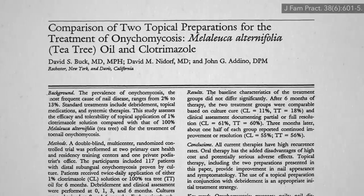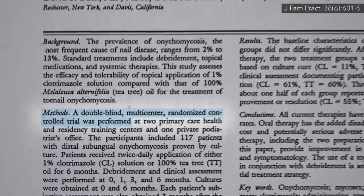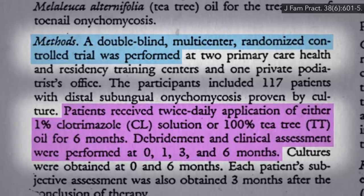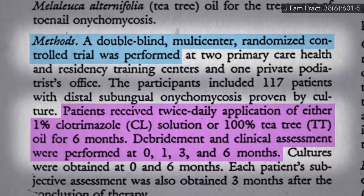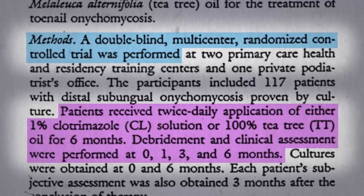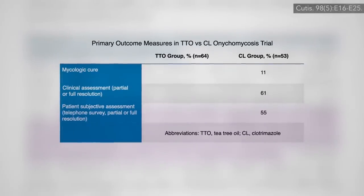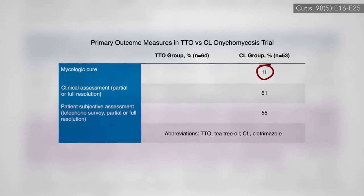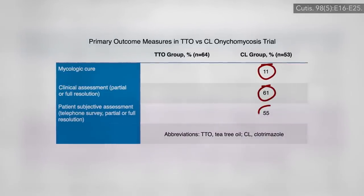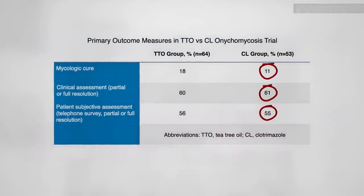There was one head-to-head study comparing tea tree oil with a common antifungal drug — a double-blind, randomized, controlled trial — with twice-daily application of either the drug or pure tea tree oil on the nail for six months. Debridement was performed every few months, where some of the fungal mass is debulked, scraped, ground off. After six months, the drug only wiped the fungus out completely in about 1 in 10 cases, but showed partial or full resolution of appearance in the majority of patients. And the tea tree oil did just as well.